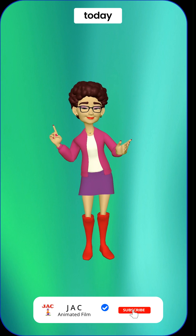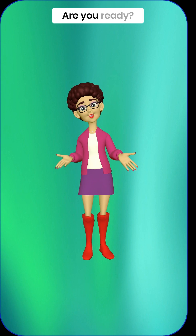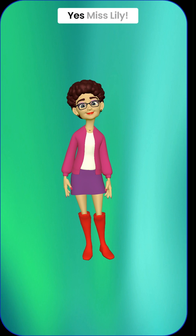Hello, my wonderful friends. Today, we're going to learn about numbers from 0 to 9. Are you ready? Yes, Miss Lily.